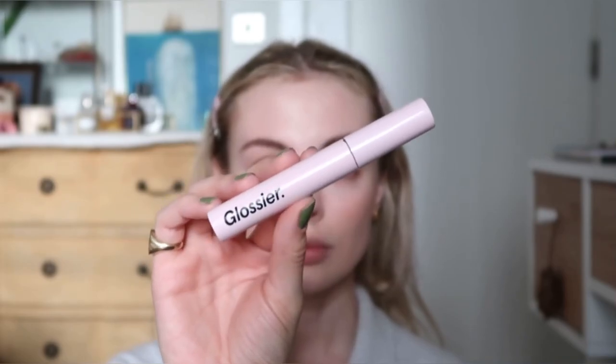Now on to eyelashes. I'm using my Kevin Aucoin eyelash curlers — these are so good. The Glossier Lash Slick Mascara is a new favourite. I discovered it while I was filming a full face of Glossier for TikTok and I've used it every day since.